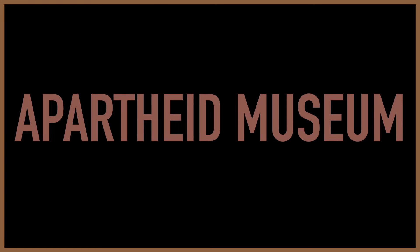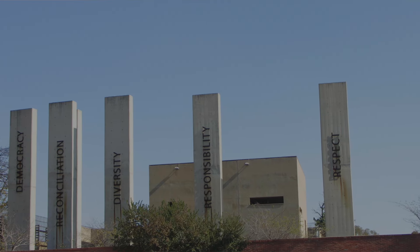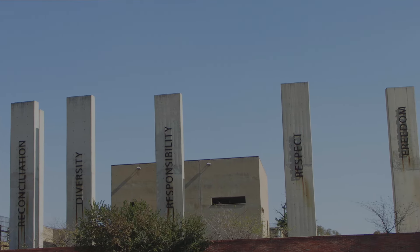Number two on our list is the Apartheid Museum, located in Johannesburg, South Africa. This powerful and poignant tribute to the country's struggle against Apartheid opened in 2001.